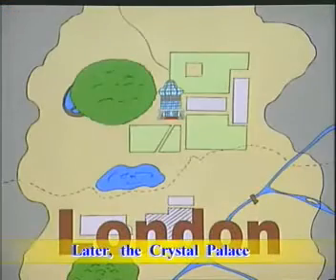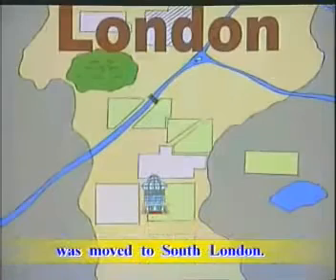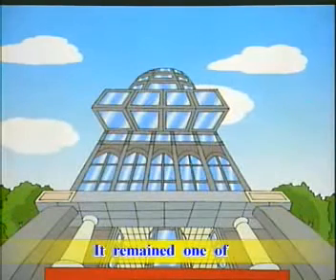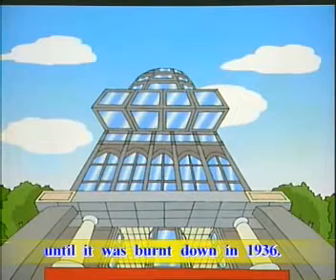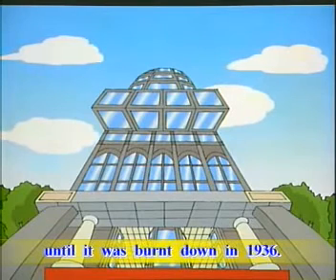Later, the Crystal Palace was moved to South London. It remained one of the most famous buildings in the world, until it was burnt down in 1936.